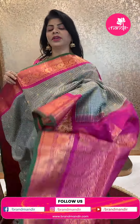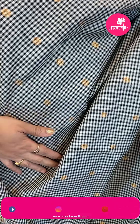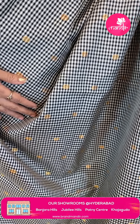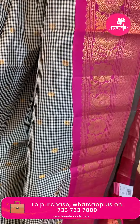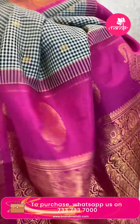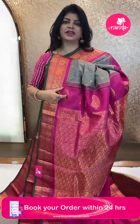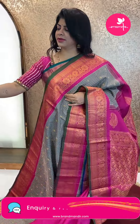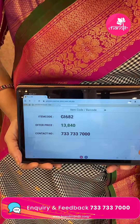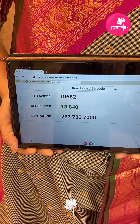Next saree — black and white checks with pink, so gorgeous! Nice checks with zari floral butas. Border contrast: florals and parsley vines, cross checks and dotted butas, edgy contrast. Pallu contrast: florals and vines, parsley and florals, floral border, pastel motifs. Contrast blouse with border and edgy contrast. Pricing: ₹13,840. GI 682 is the code. Take a screenshot and WhatsApp us on 7337337000.